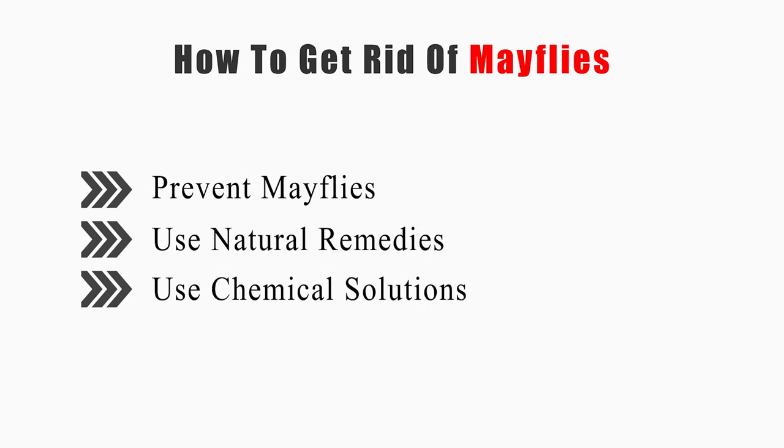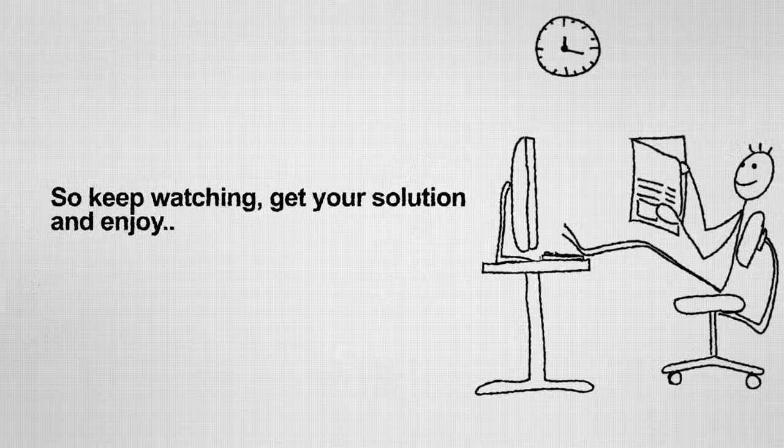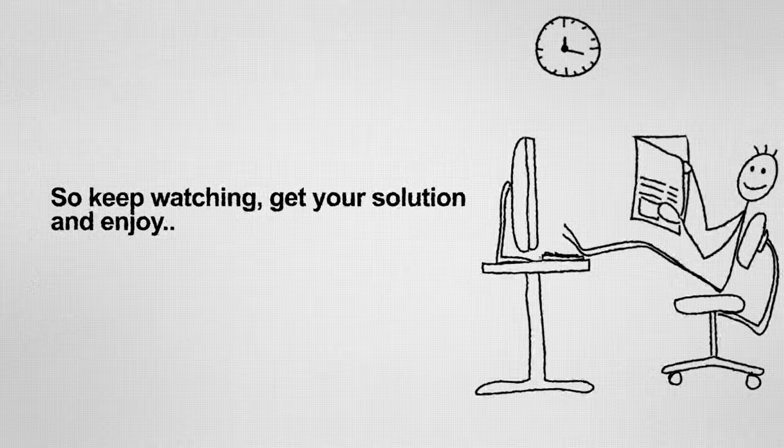This video will tell you how to prevent mayflies, use natural remedies, and use chemical solutions. So keep watching, get your solution, and enjoy!